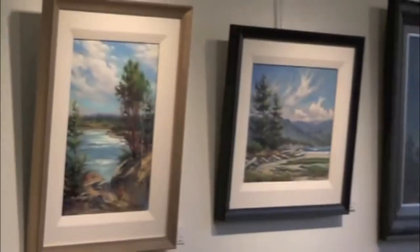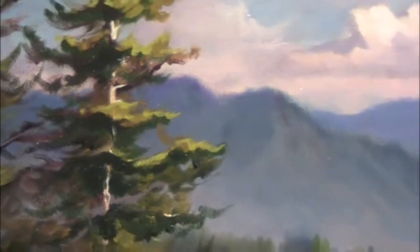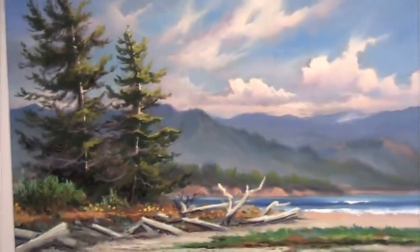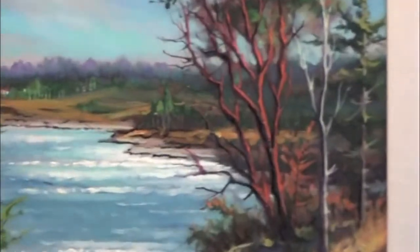These are a couple of pieces that I brought — plein air pieces that I did. Me and a couple of artists were over on Vancouver Island in the Nuse Bay area. This is one of Qualicum Beach, which was very lovely. We were sitting out here painting right there.